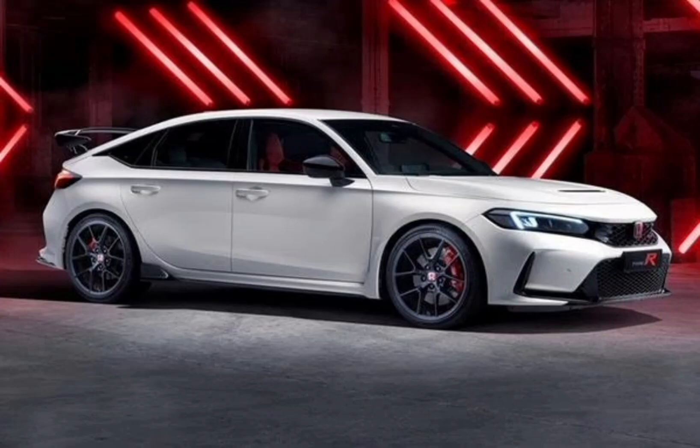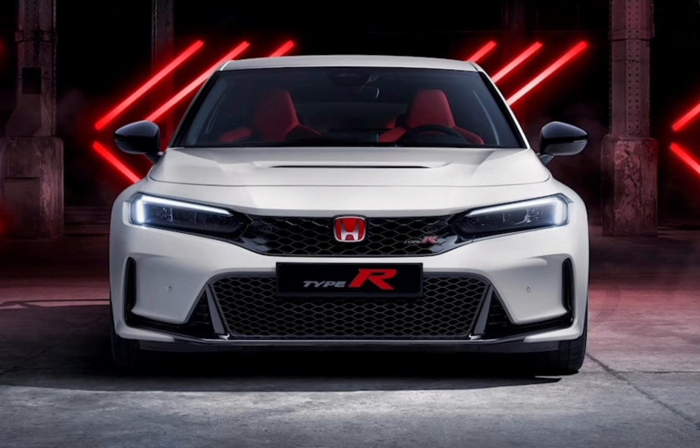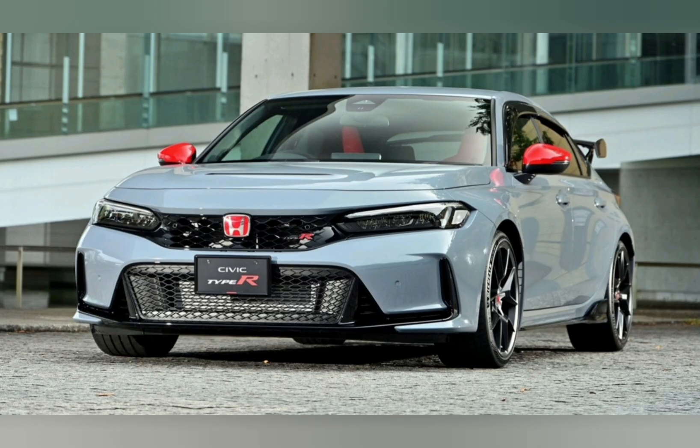2023 Honda Civic starting at $24,545. Exterior styling with some flair, spacious interior, budget-friendly pricing. Could stand a few more horsepower, and why no stick on the sedan?